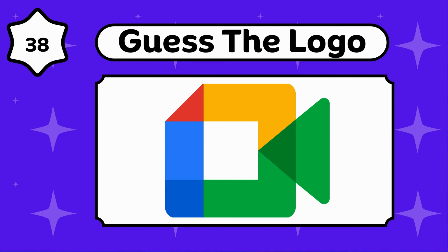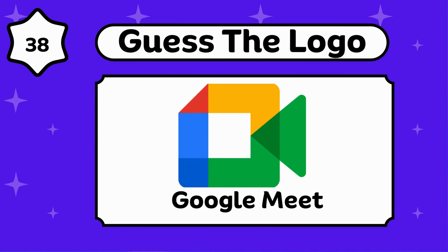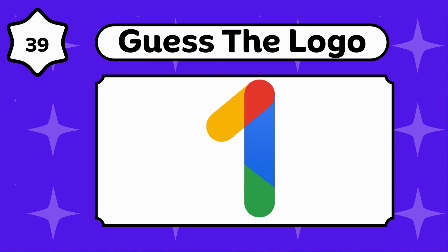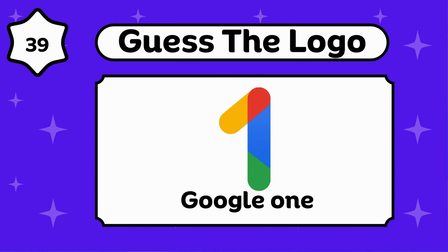Any guesses? That's Google Meet. Do you know? Google One.